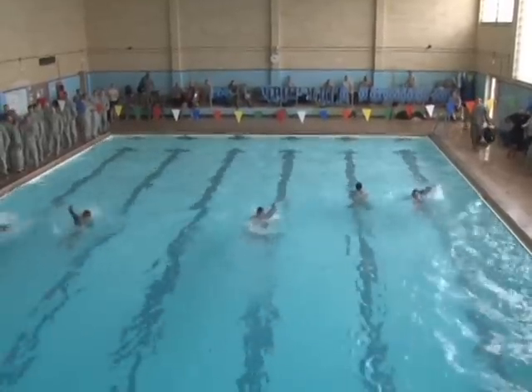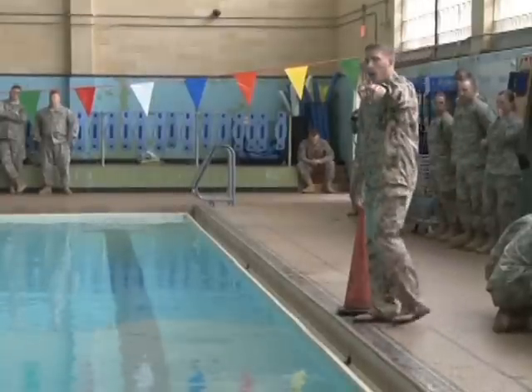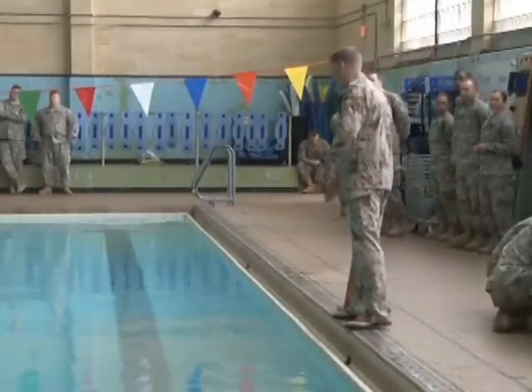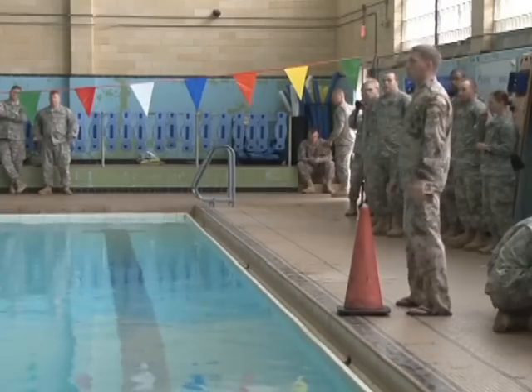In NBC training, swim tests and medical tests are all passed or failed. The basic fitness tests, pistol, shoot, and road march are evaluated by the amount of points a soldier earns. This determines if they will receive a gold, silver, or bronze badge.